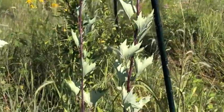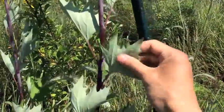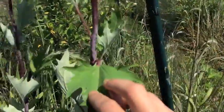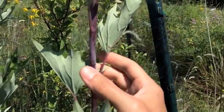The stem is characterized by alternate leaves that start out very broad at the bottom and get progressively smaller. These leaves are white underneath and have a nice green surface on top. The stem itself is also interesting — it has a powdery white appearance on top of maroon.